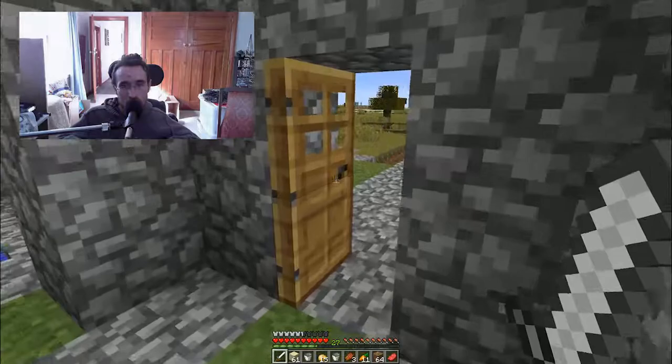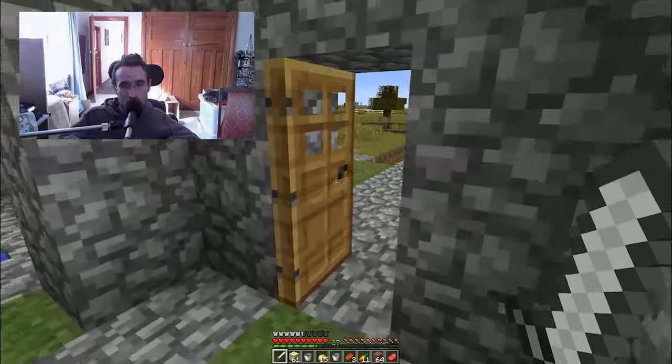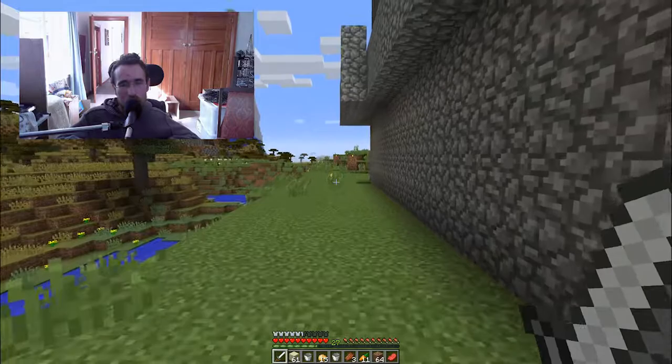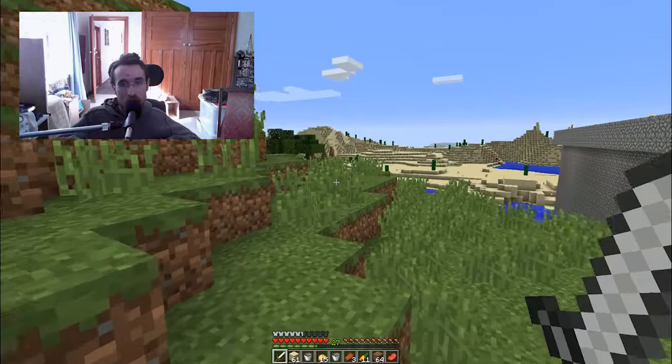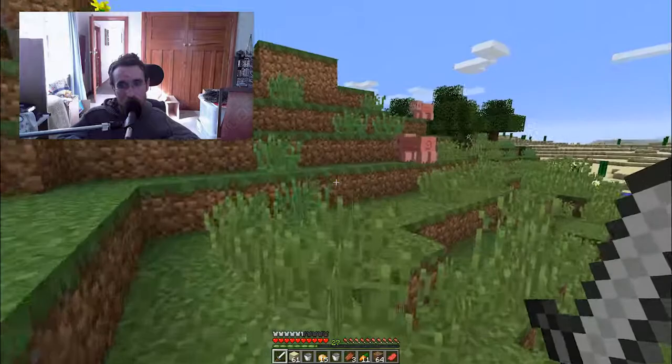I think the village is roughly in this direction, around this side. The next project I'm planning is to build a wall around the village to protect it, which is kind of a good idea.